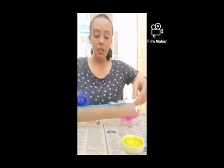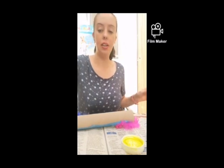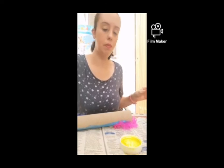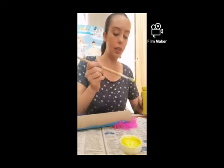Now that I've done this side, I can turn it around and do the other side. I'm going to rinse the paintbrush and use the yellow on the other side.